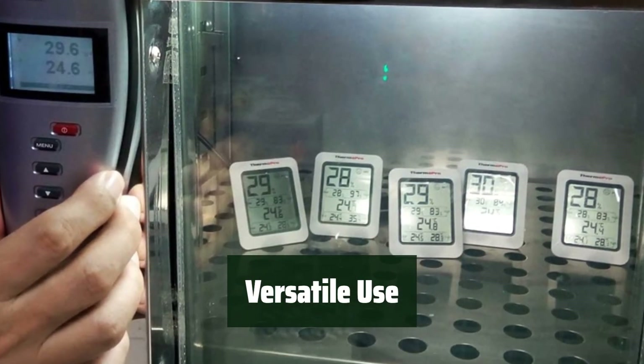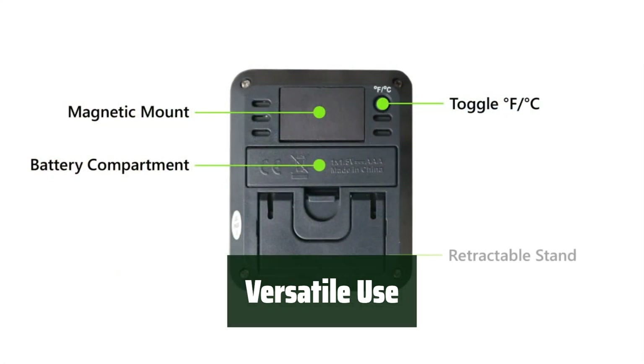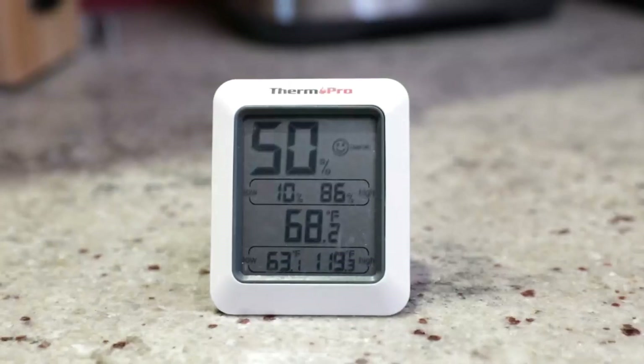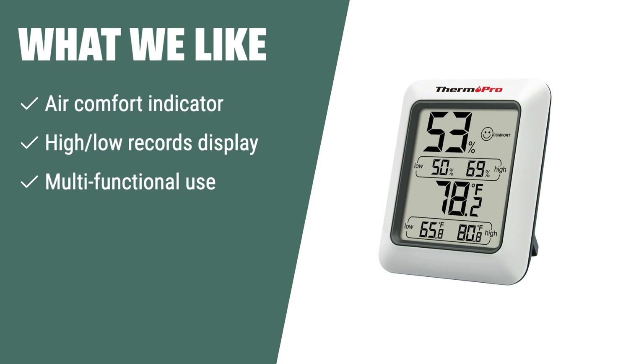Not just for indoor use, the ThermoPro TP50 can also be used as a refrigerator thermometer, freezer thermometer, soil thermometer, and more, making it a versatile tool for any environment. What we like: If you are looking for a thermometer that can provide air comfort indicators and high-low records display, you should consider this one. It's also great for multifunctional use in various environments like refrigerators, freezers, and soil.